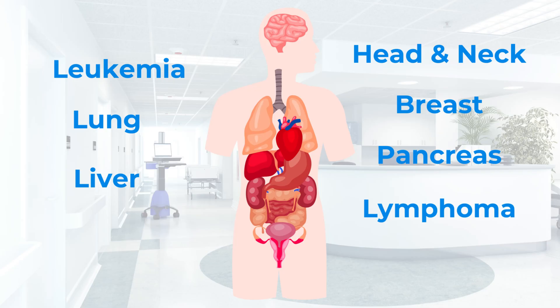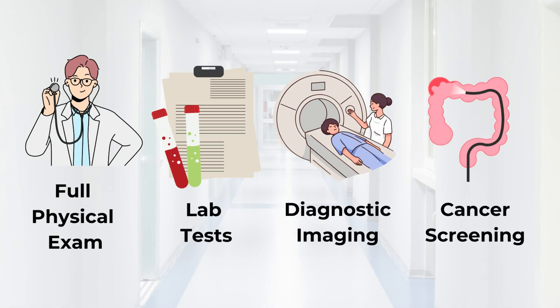Do you have cancer? Lots of cancers cause high ferritin, including breast, lung, pancreatic, leukemias, lymphomas, liver, and squamous cell cancers of the head and neck. You may already know if you have cancer, but if you don't, you need to figure it out. That means exams for breast masses and enlarged lymph nodes, lab tests including complete blood counts, bilirubin and enzyme levels to assess the pancreas and biliary tract, mammograms, colonoscopies, CT scans of the lungs and abdomen, etc. Malignancies are consistently one of the most common causes of high ferritin, especially when it's over 1,000.